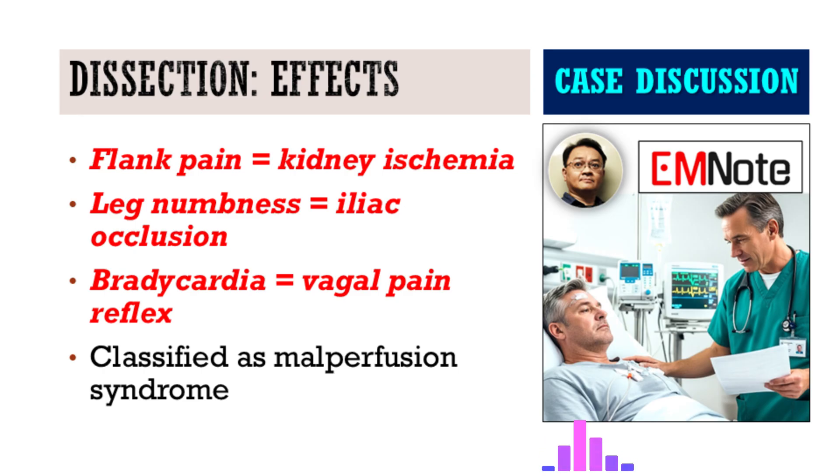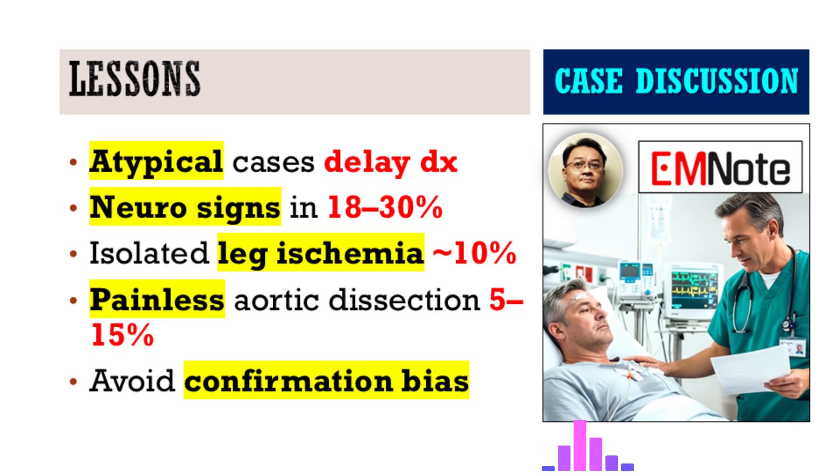It's a cascade — the dissection itself triggers multiple complications, each presenting with its own potentially misleading symptom. It was hitting multiple systems. This is malperfusion syndrome, which happens in about 25 to 30 percent of acute aortic dissections, where vital organs aren't getting enough blood. Neurologic problems like his numbness show up in 18 to 30 percent of cases. And while isolated leg ischemia is relatively uncommon — around 10 percent — this case drives home that you have to consider dissection even without chest pain.